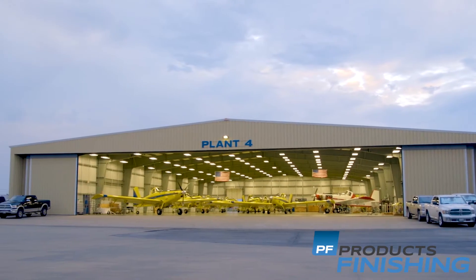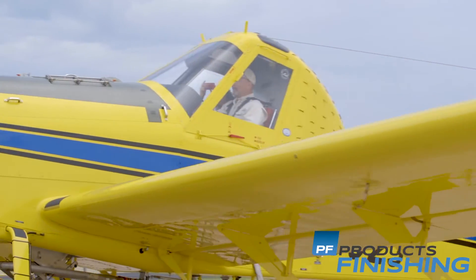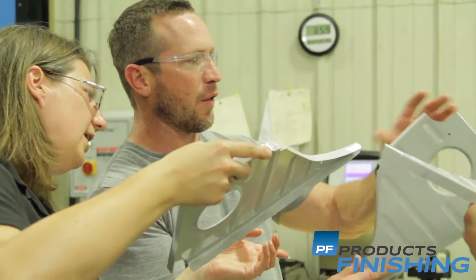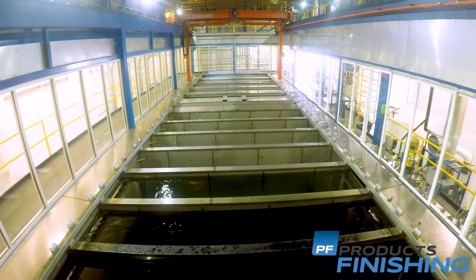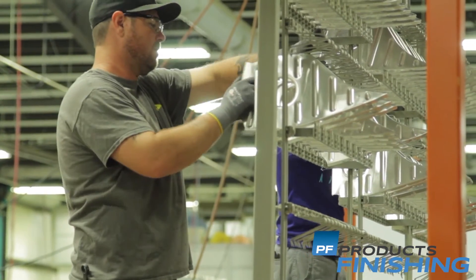As the world's largest manufacturer of agricultural and firefighting aircraft, we at Air Tractor were pleased to collaborate with PPG and TTX in the design, manufacture, and implementation of an electric coat facility in our Texas factory. I'm proud that we're the first ones in aerospace in the U.S. to have an e-coat line like this — quite an accomplishment for a small, employee-owned company.